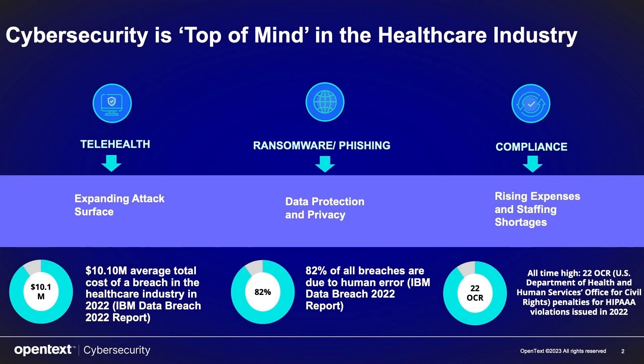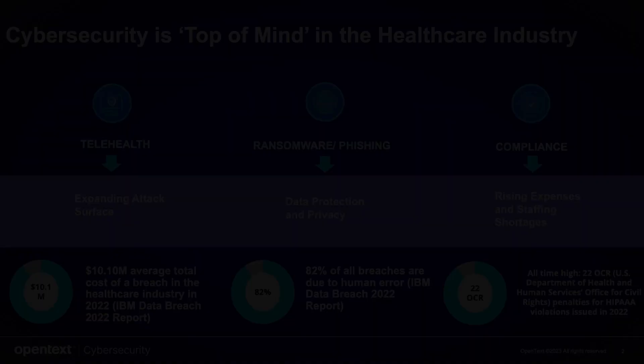Last but not least is about compliance. In the healthcare industry, everybody has to be compliant with HIPAA — easier said than done. Security staff is always very difficult to find, retain, and keep, and they're very expensive. That's where a managed service offering, or managed detection and response types of offering, can help enhance or complement your existing staff when they're very difficult to find.